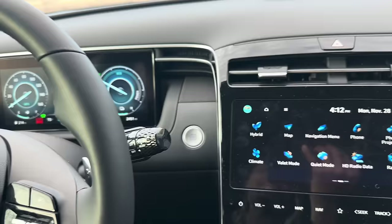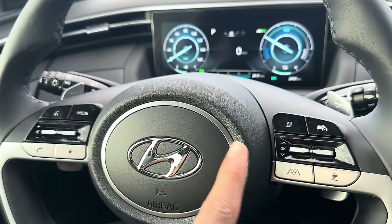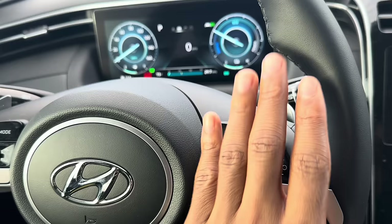Steering wheel controls are standard — voice assistant, controls for the display, volume, next song, calling, favorites. Very self-explanatory. Another thing I really like about this car is that on the highway it virtually drives itself — not like a Tesla taking you to a destination, but more like top-of-the-line luxury cars.